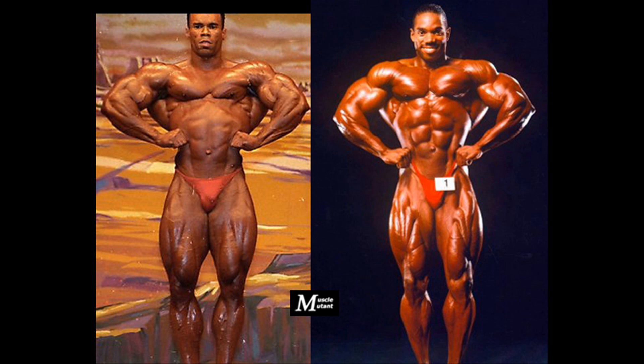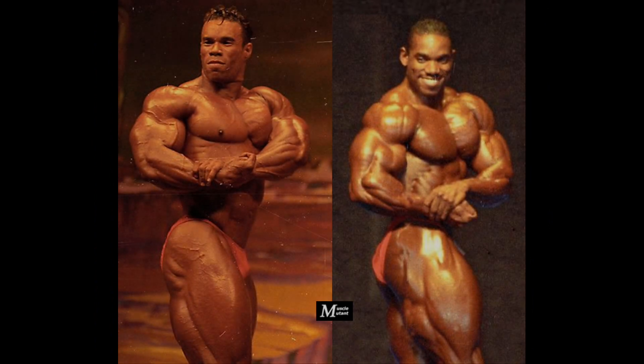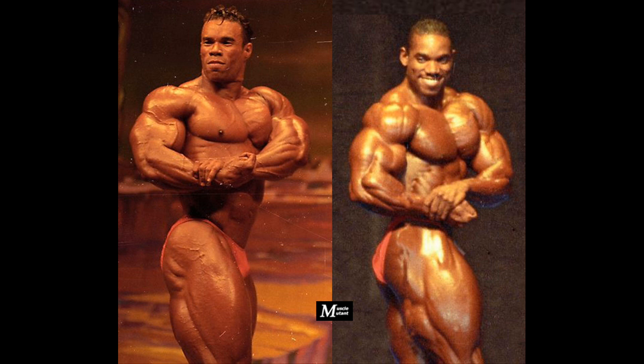Flex's front and rear lat spread poses were not that impressive. As you can see, Flex has the better ripped quads and the smaller waist. They both did not have the best chest out there, but both used to hit an impressive side chest pose showing the best of their chest, shoulders, and arms.